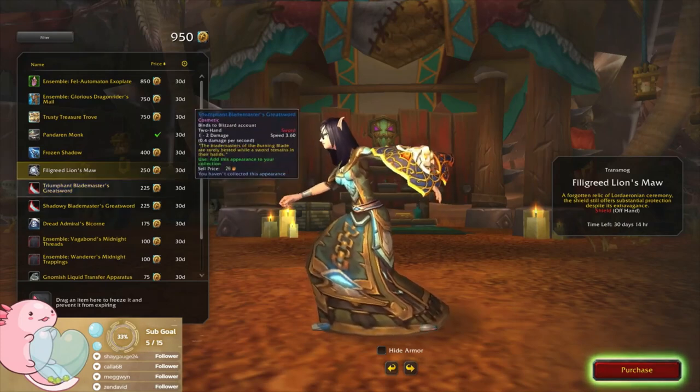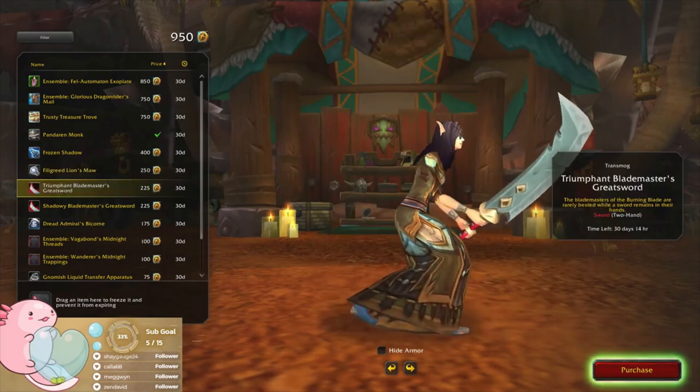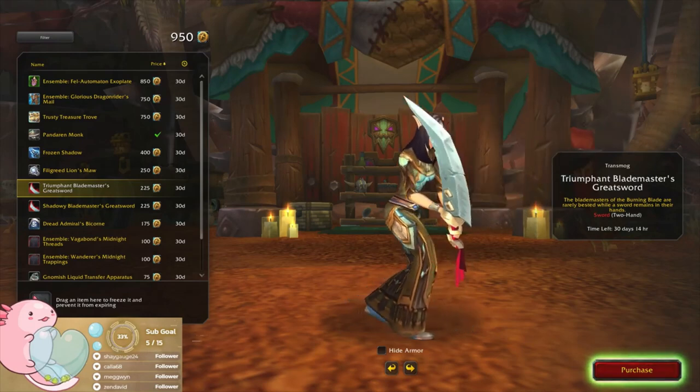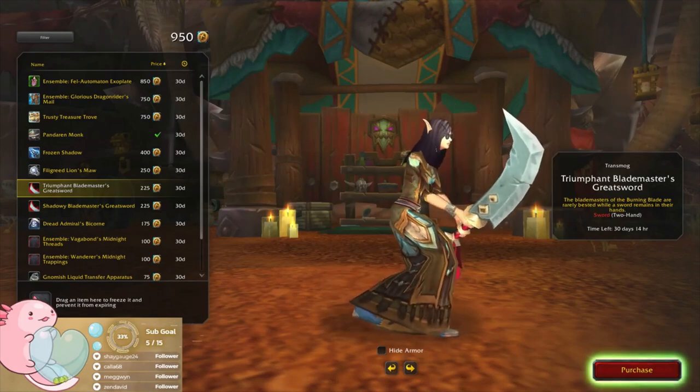That's a no from me — only because I don't really use shields. Triumphant Blademaster's Greatsword — it's one of those basic models which I'm not really a fan of.